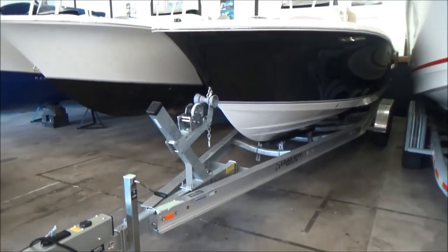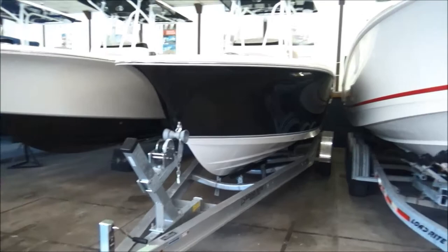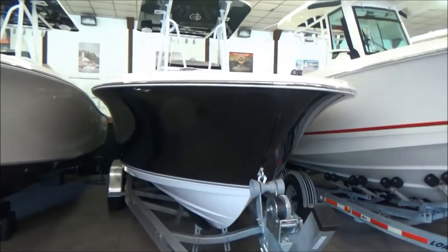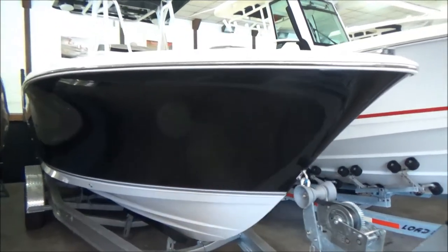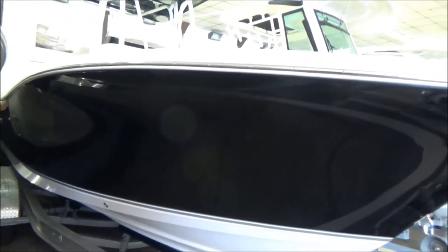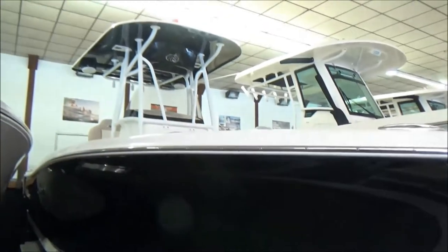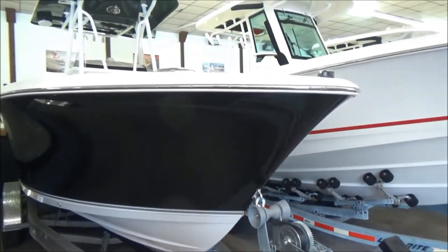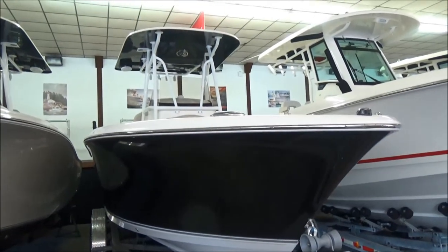As you can see here, this boat is sitting on a tandem axle load rite trailer. It can be sold with or without the trailer, or a different trailer of course. It has a nice ebony hull on it — a fantastic looking boat. It's got the black hull and then the black underside of the T-top, so really, really nice looking boat. Stainless steel rub rail. Definitely a head-turner on the water.